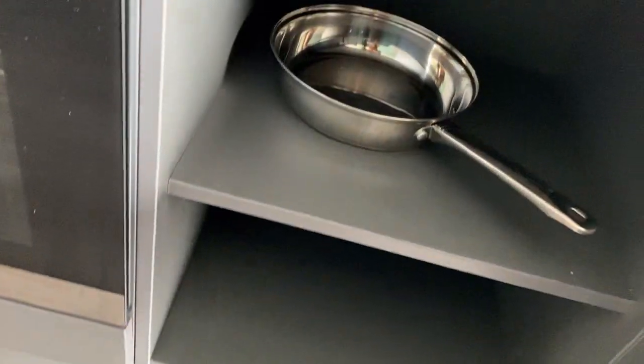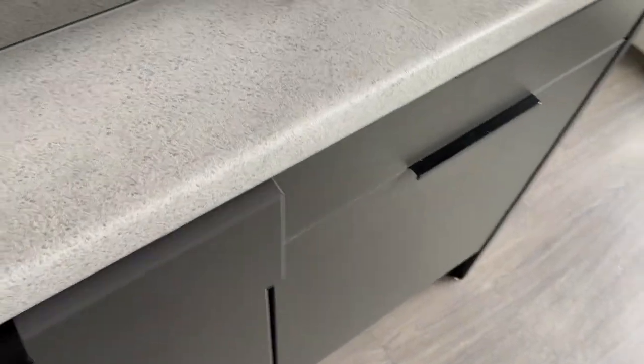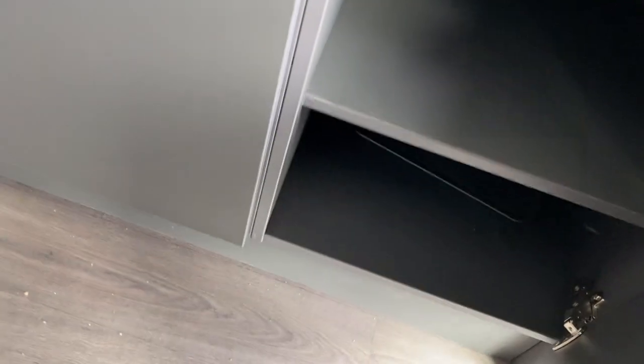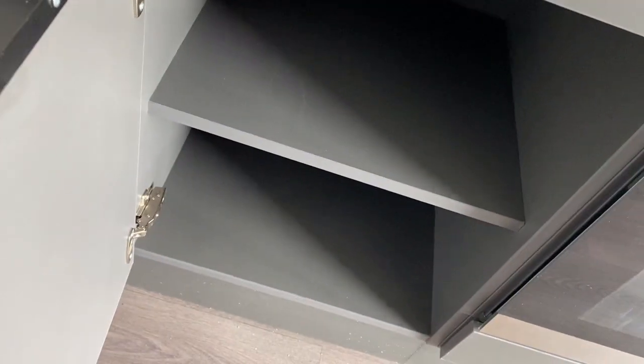There's a stove top. There's a pan. Nothing. So far, one pan. Utensils. A couple more pans. Crumbs all over.